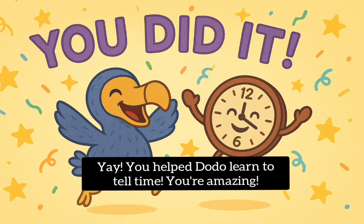Yay! You helped Dodo learn to tell time. You're amazing!